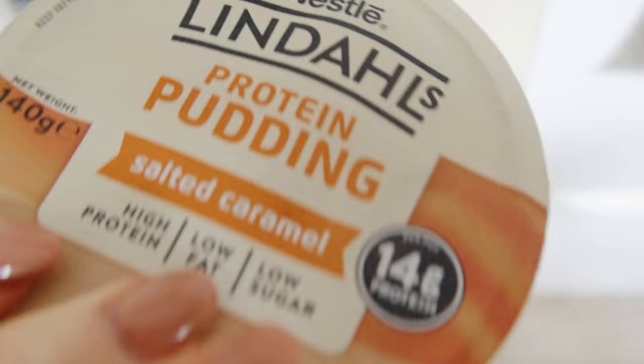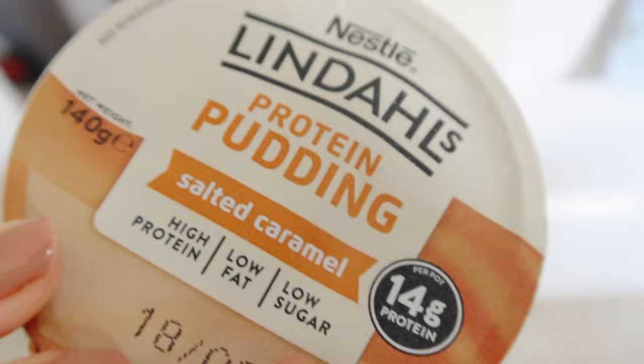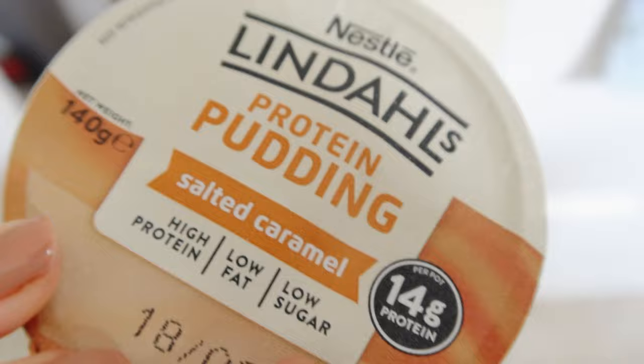Today for 100 calories I'm going for the salted caramel protein pudding — 14 grams of protein, 100 calories for the pot. The texture is better than the one I had the other day. Very smooth, very creamy, lovely salted caramel flavour. The texture of custard, I'd say. In fact it tastes a lot like Ambrosia custard with the salted caramel flavour. 100 calories gone, but that was lovely.